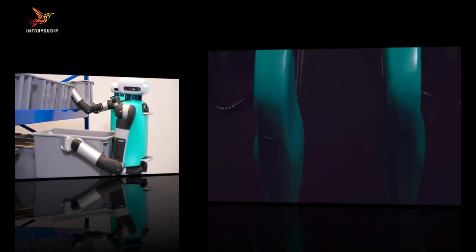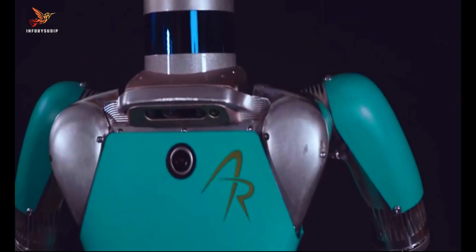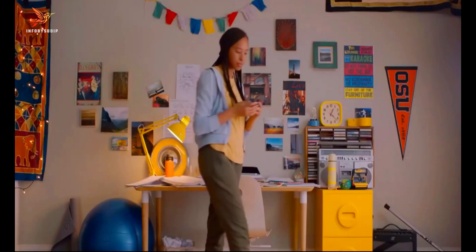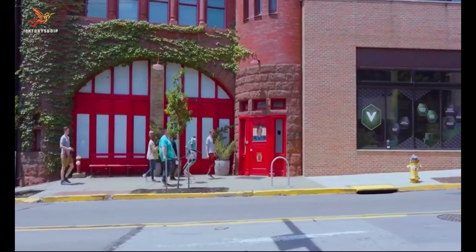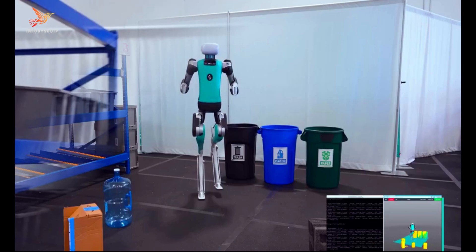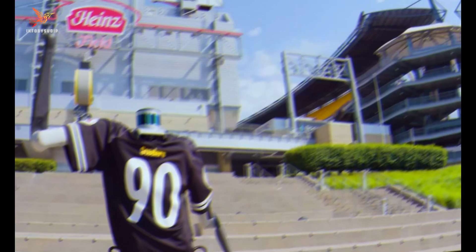Digit's advanced control systems and perception capabilities allow it to handle various tasks, such as package delivery, warehouse logistics, and even assisting with disaster relief efforts. Its dexterity and ability to adapt to different environments make it well-suited for scenarios where traditional wheeled robots might struggle.